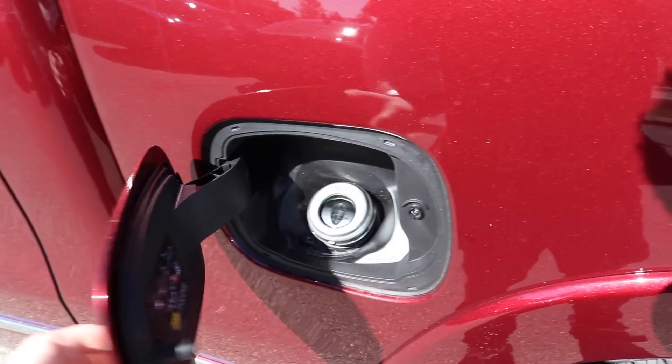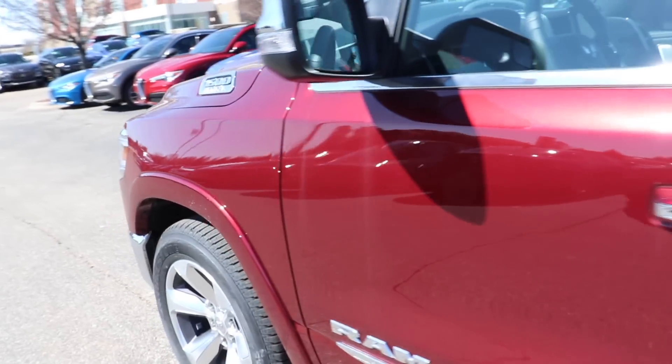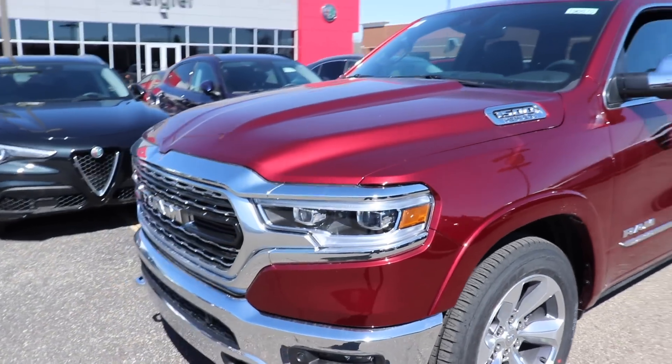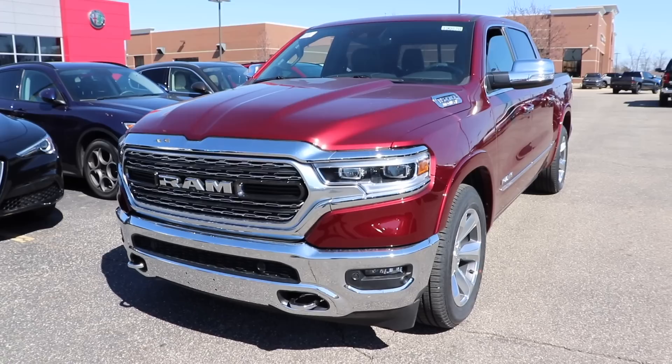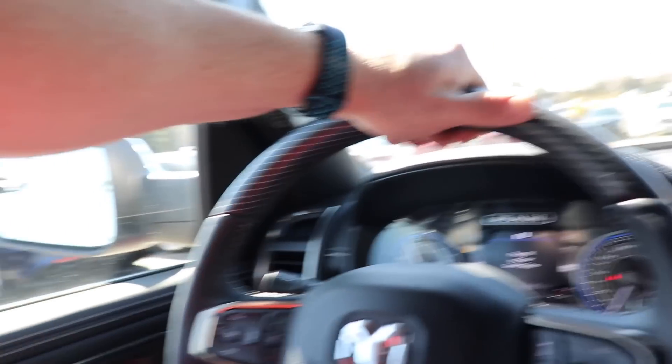Here's your capless fuel fill port. Overall, a real pretty looking truck. Let's take a look at the interior. So here's the interior of this Limited — very nice, high-end, premium materials.